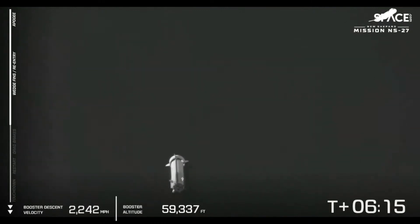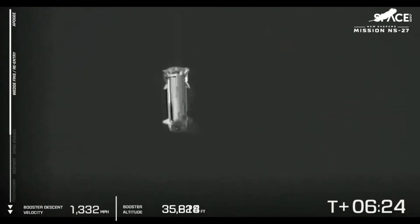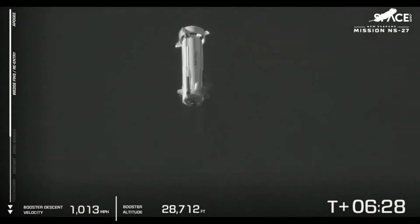It looks like a nice and smooth descent — that's a great shot right there from our long-range camera on the ground. The wedge fins, steering fins, and ring fins are all working together to guide that booster home.